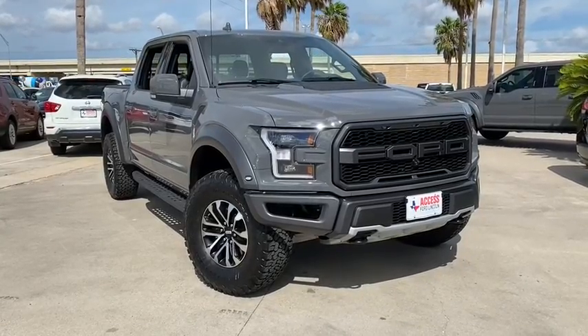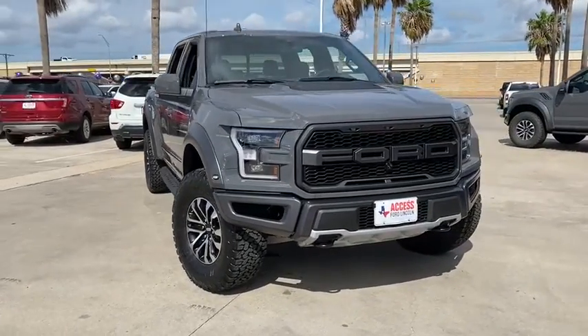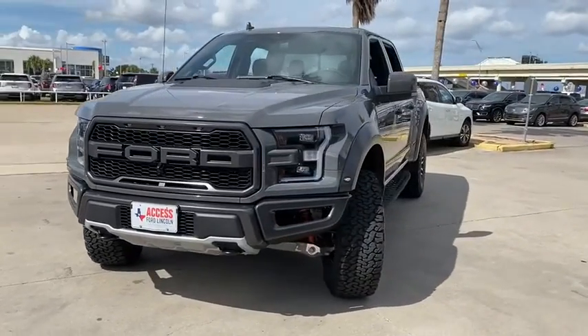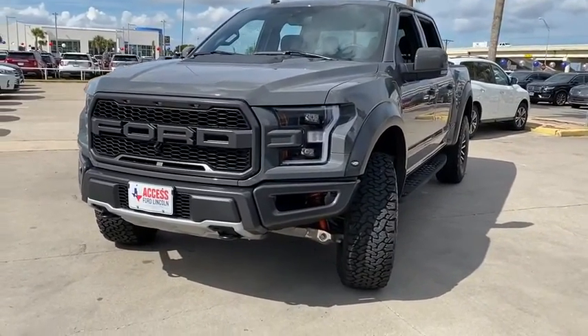Take a ride in the 2020 Ford F-150. A Ford F-150 knows how to handle any situation. It's built to follow orders. No whining.